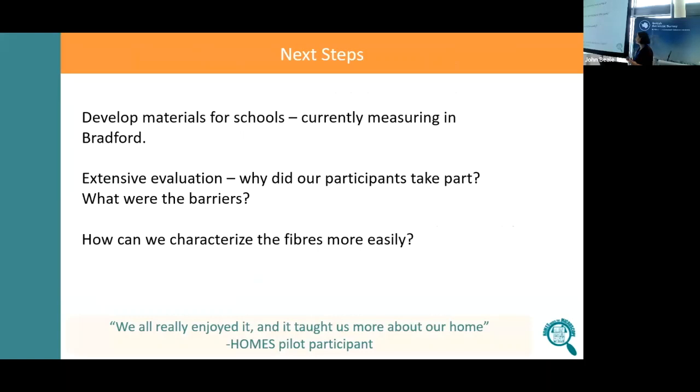Our next step: the main project is being analysed at the moment. We also have a little funding to develop materials for schools — it's quite a fun project that could run in schools quite easily. A primary school in Bradford is kindly doing some measurements for us now and will give us feedback on what the kids think. It would be really nice to get the automatic counting tool working well, as it's a great example of what image processing can do to answer societal questions.